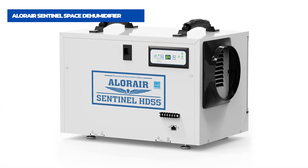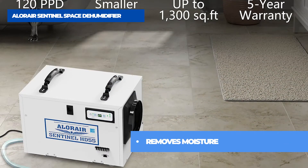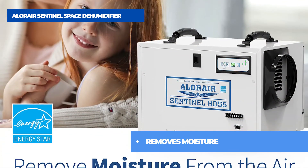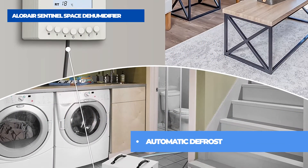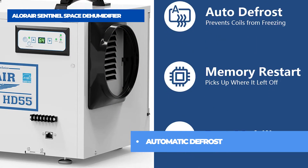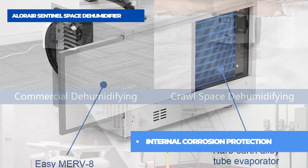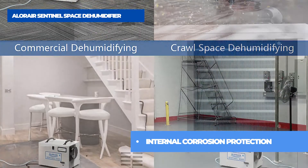The first product on the list is the AilerAir Sentinel Space Dehumidifier. The best dehumidifiers help reduce excess moisture and protect your home. Excessive moisture can result in unpleasant odors, damage to home fixtures, and cost the homeowner money and time. Choosing an Energy Star dehumidifier can deliver savings on energy bills without sacrificing performance, features, and comfort, while protecting the environment by reducing greenhouse gas emissions. The Sentinel HD55 is much smaller and more compact than conventional basement-sized dehumidifiers on the market.